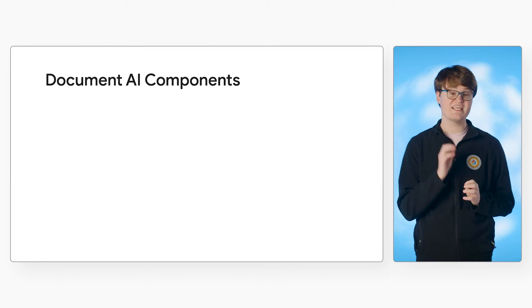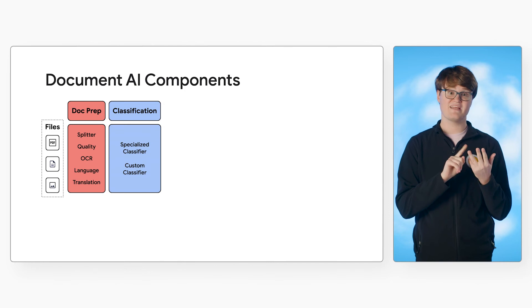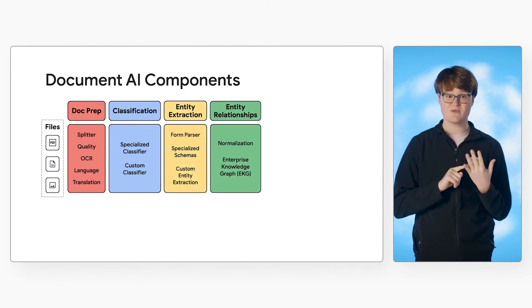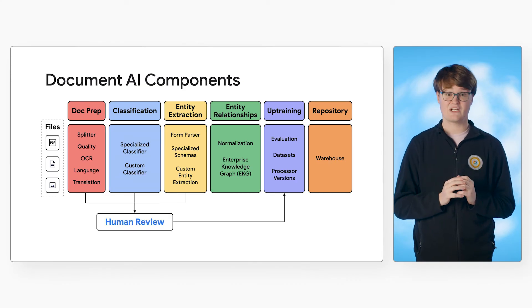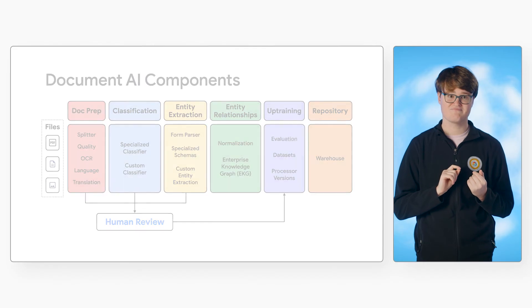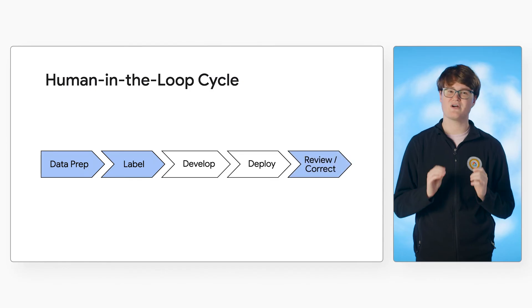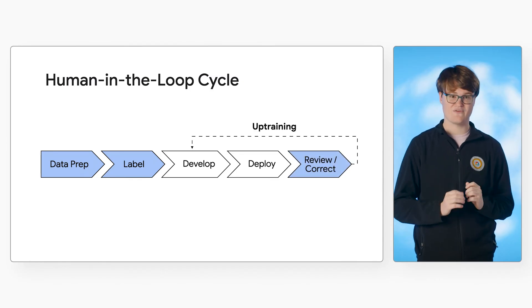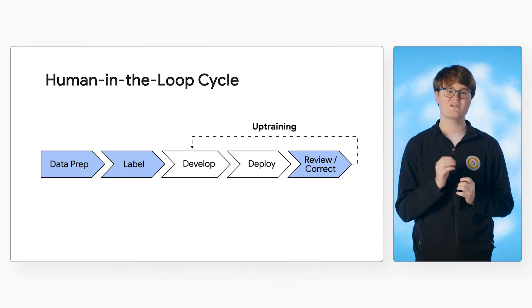Let's take a look at how human review fits into the full scope of Document AI. This diagram shows all of the key components of the platform. These include document preparation, classification, entity extraction, entity relationships, uptraining, and a repository. Human review works across many of these areas, including document preparation, classification, and entity extraction. Also, the labeled documents can be fed into uptraining as ground truth examples to help the processing models become even more accurate over time. In this diagram, the steps in blue illustrate where Human in the Loop can be used.